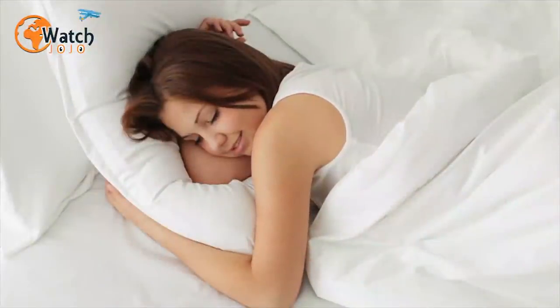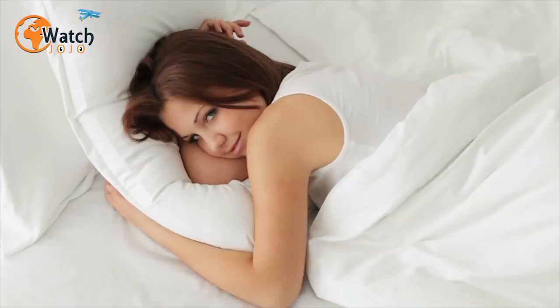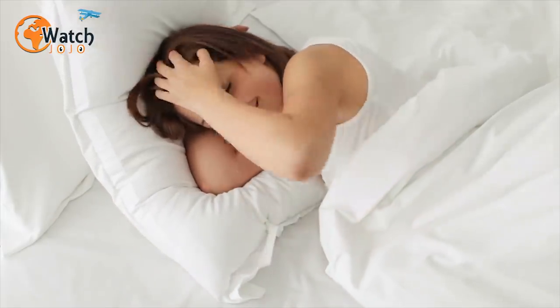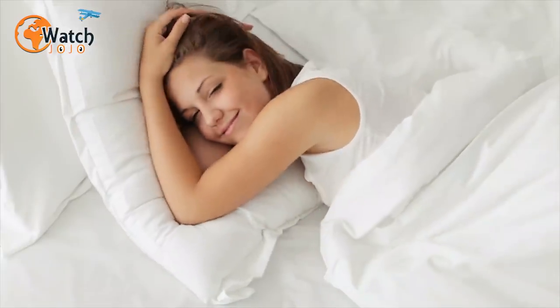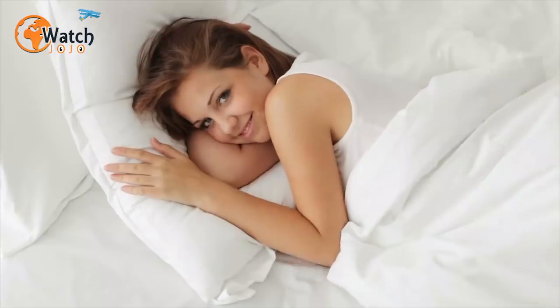31. Re-stuff your pillow to suit your needs. Even if there's no noise to bother you, it may be a struggle to get to sleep if your hotel pillow causes you discomfort. But there's something you can do — simply swap out the pillow itself for a soft item of your choosing, such as a sweater or hand towel.